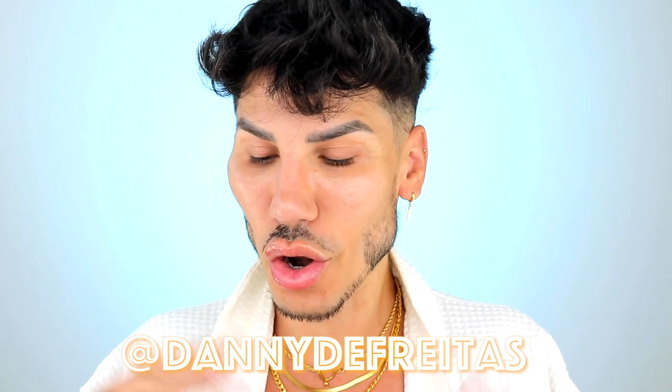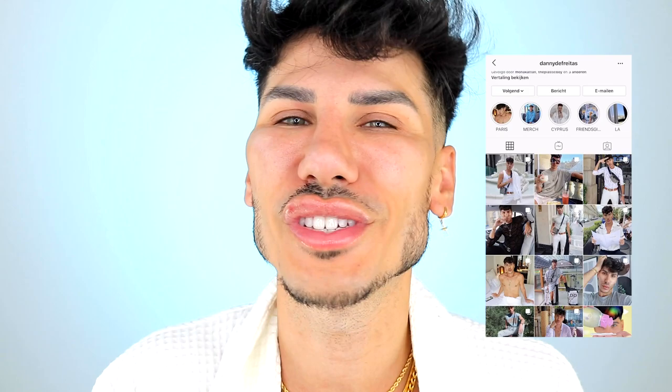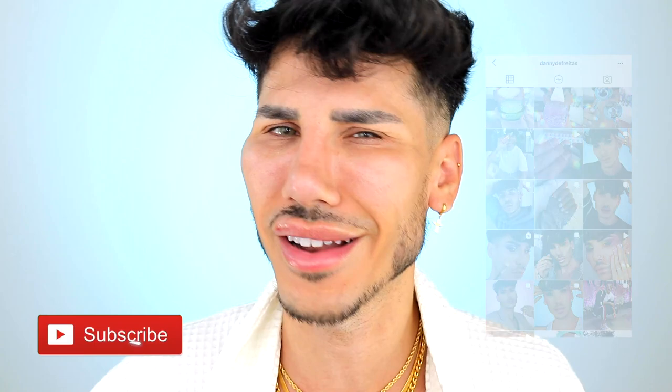I'm actually so excited about this video. Before we get started, if you are new to my channel, hey, what's up? I'm Danny DeFreitas. And on this channel we kind of talk about everything that's beauty, fashion, and lifestyle related. Be sure to subscribe and check everything out.